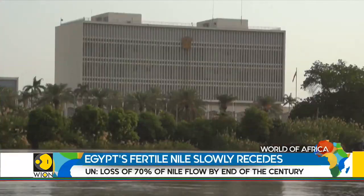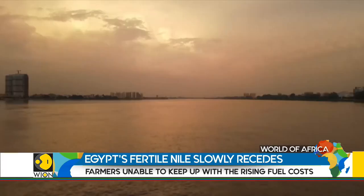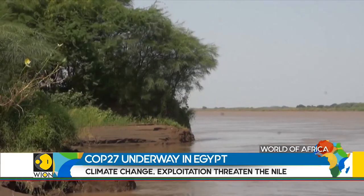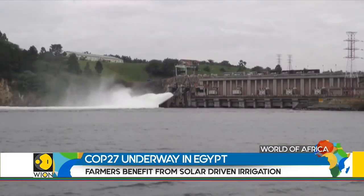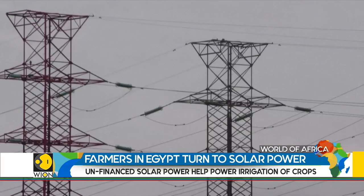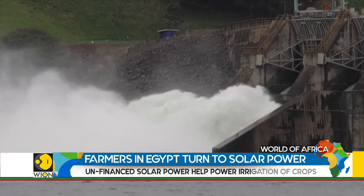According to reports, the flow of the Nile could reduce by 70% by the end of the century. This has raised concerns and Egypt is feeling the pressure to rethink its climate goals. Under Egypt's 2030 vision, the government intends to increase the supply of electricity generated from renewable sources to 42% by 2035.